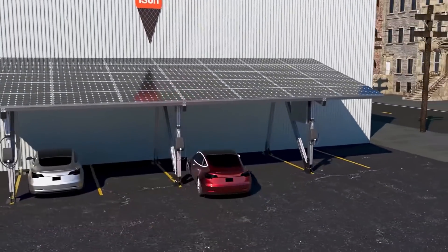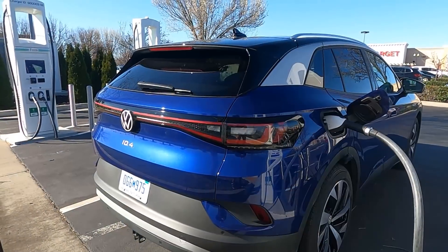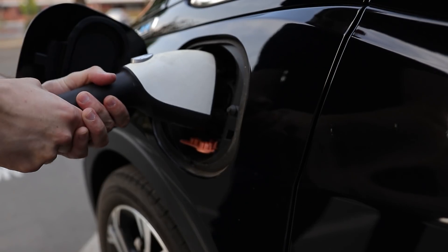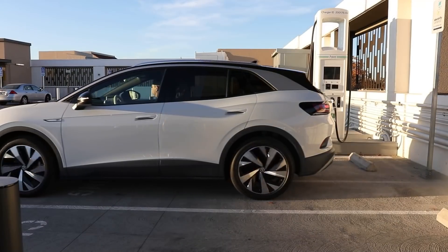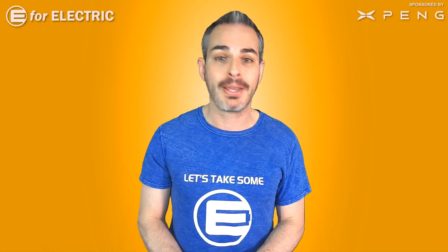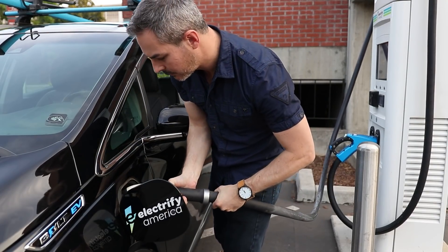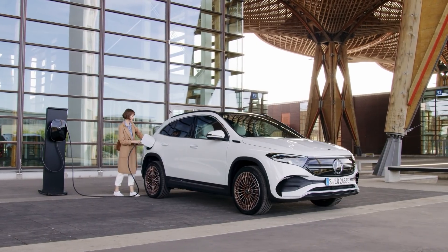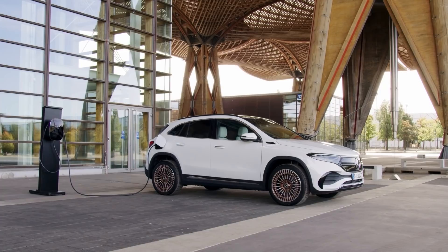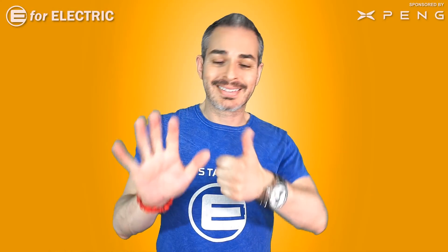Tip number five: some electric cars come with either unlimited fast charging at networks like Electrify America, or a limited amount of free kilowatts before you start paying. So your choice of electric car affects charging costs. Free charging at your workplace is also worth taking advantage of — it could be as simple as asking if there's a charger on campus you never knew about. Some employers will even install free charging per employee request if enough people ask.